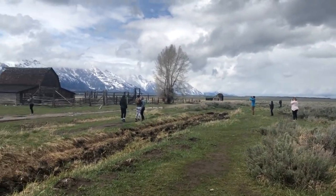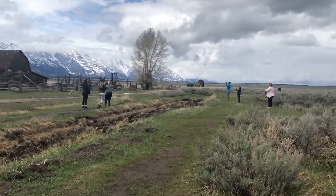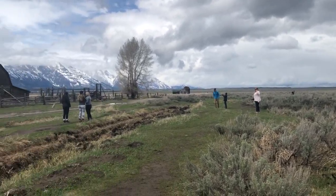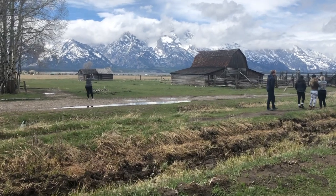What's cool about Mormon Row is the photographers love it — it's crazy, got them all out here taking pictures. It's absolutely beautiful.